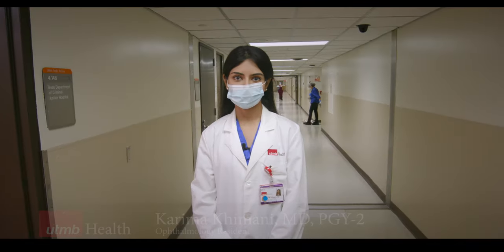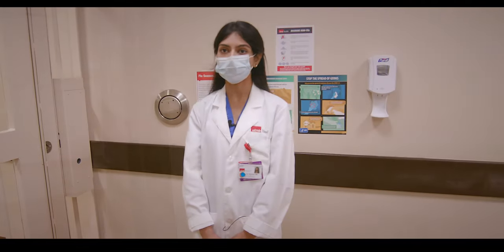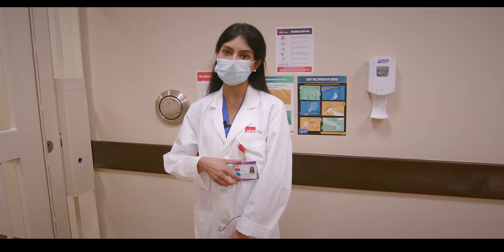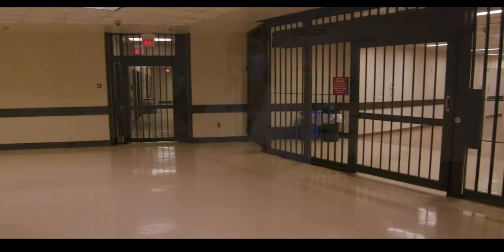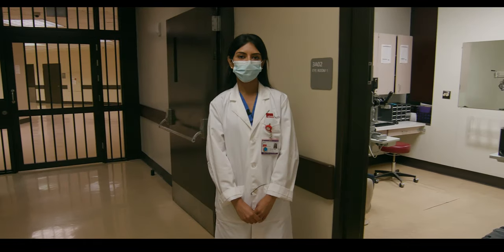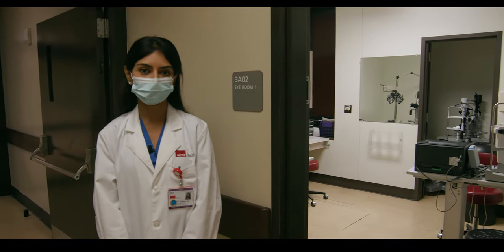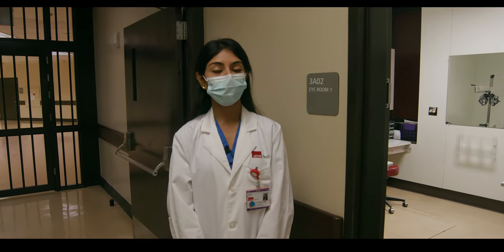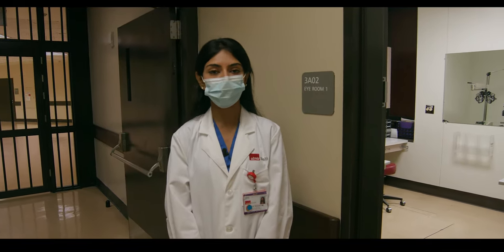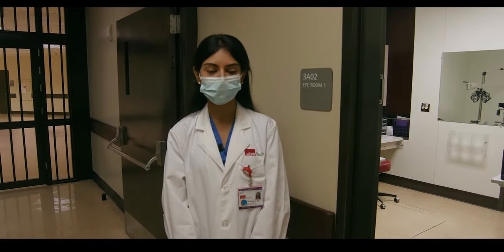We are now heading towards the Texas Department of Corrections, also known as Hospital Galveston. We'll be going through the security process, which includes scanning your ID badge first and then going through two sets of double doors. The TDC hospital is a catchment area, meaning we get prisoners from all over Texas. Their commute times can vary from two to three hours to several days, so it's a true privilege serving them.